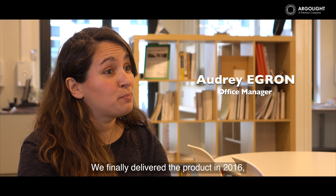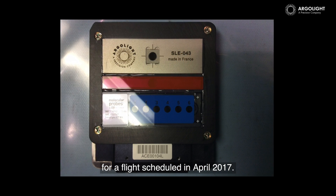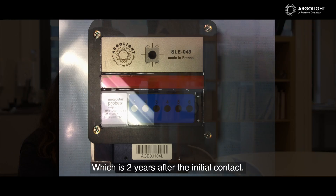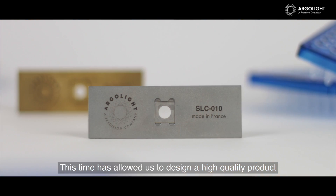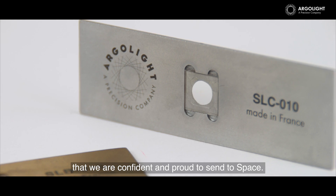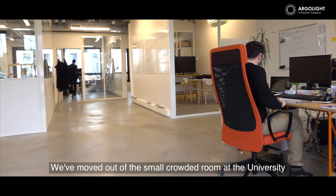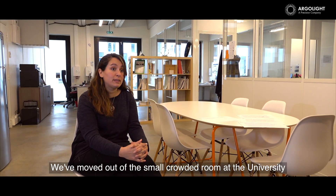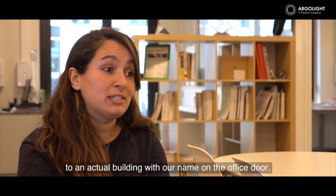We finally delivered the product in 2016 for a flight scheduled in April 2017, which is two years after the initial contact. This time allowed us to design a high quality product that we are confident and proud to send to space. In the meantime, ArgoLight has grown from 4 people to 8. We've moved out of the small crowded room at the university to a new building with our name at the office door.